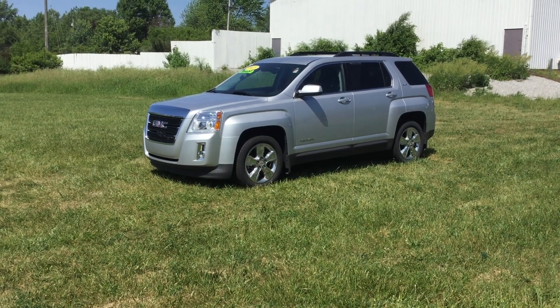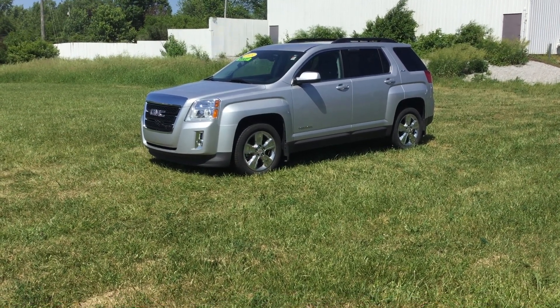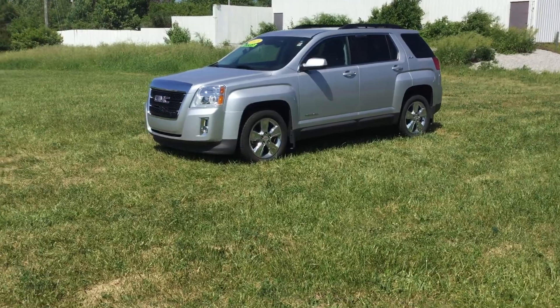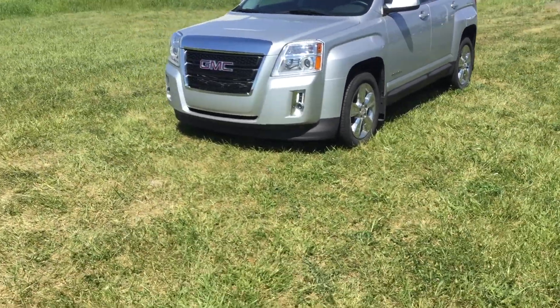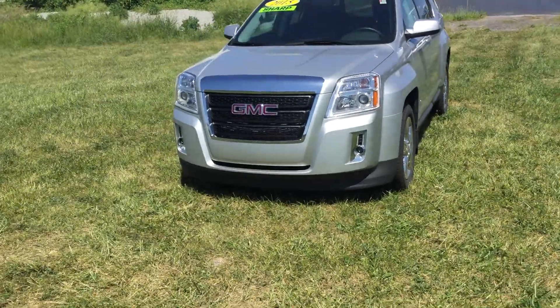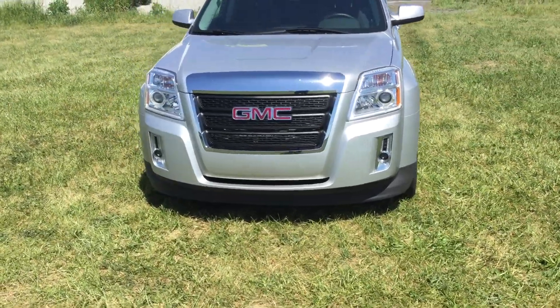Hi, this is Rob with Smith's Chevy and this is our 2015 GMC Terrain SLE-2. It's got a one-owner, clean Carfax. It is a 3.6 liter V6 engine.